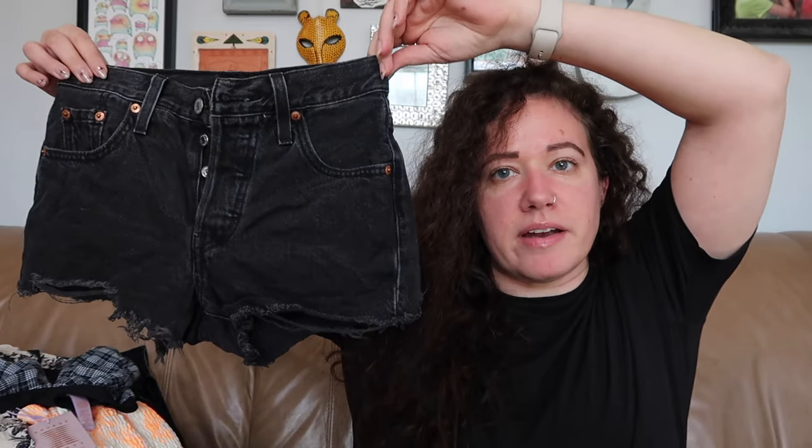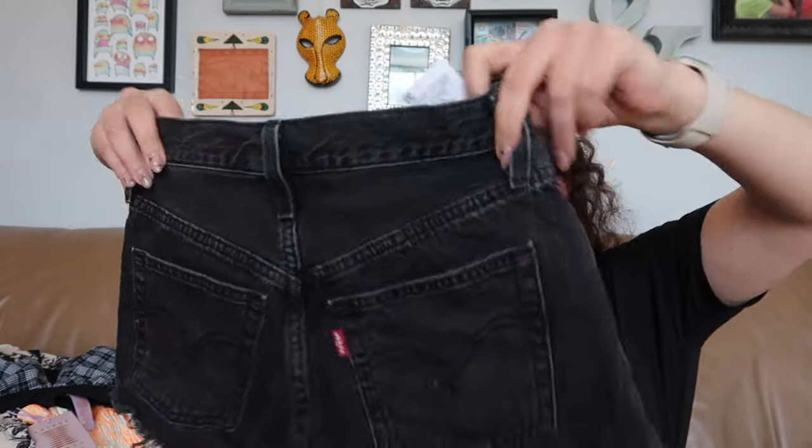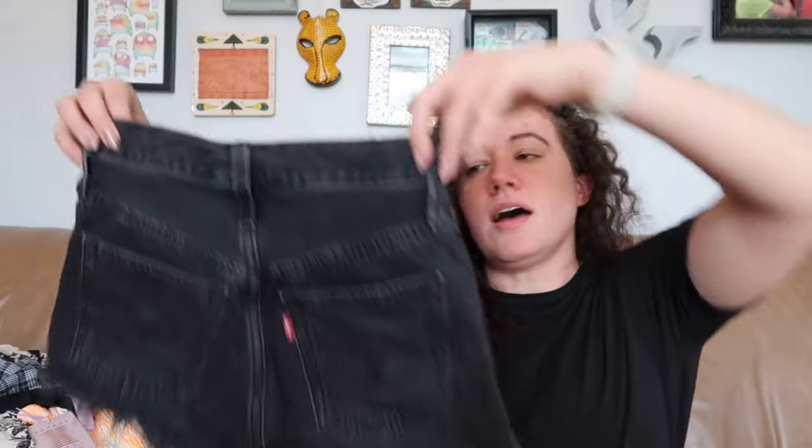This is a pair of Levi's — might be a 501 because they have the button fly, but I'll have to do some research. They're very tiny — just a little black denim cutoff short, size 23. Tiny people need clothes too.